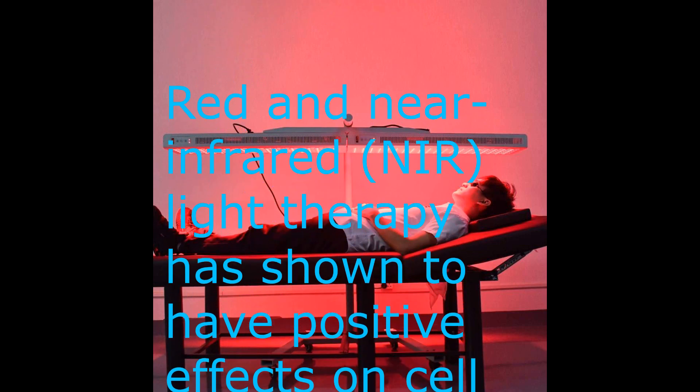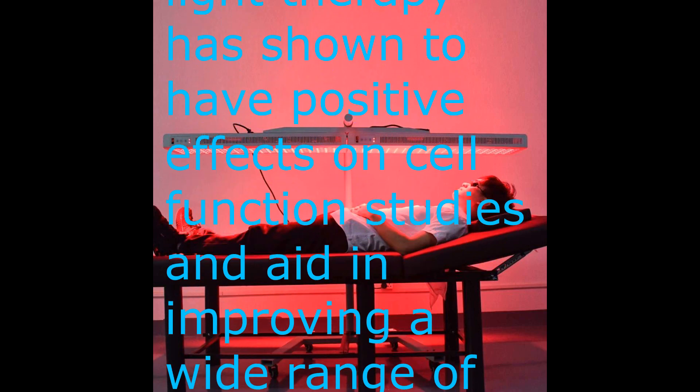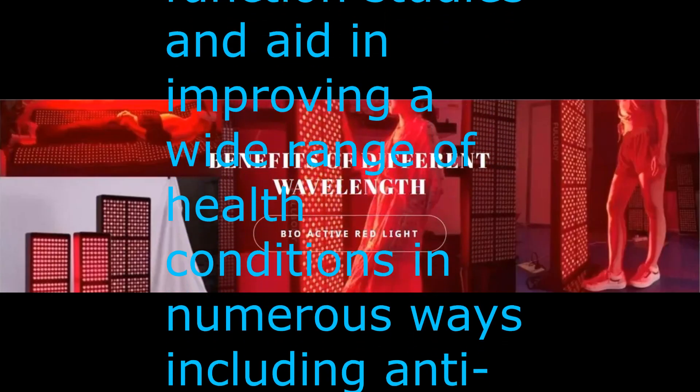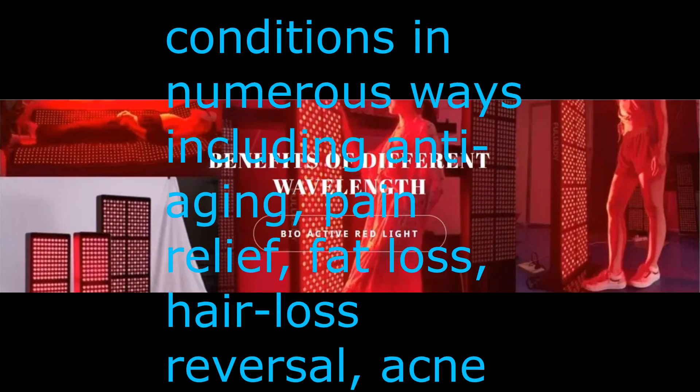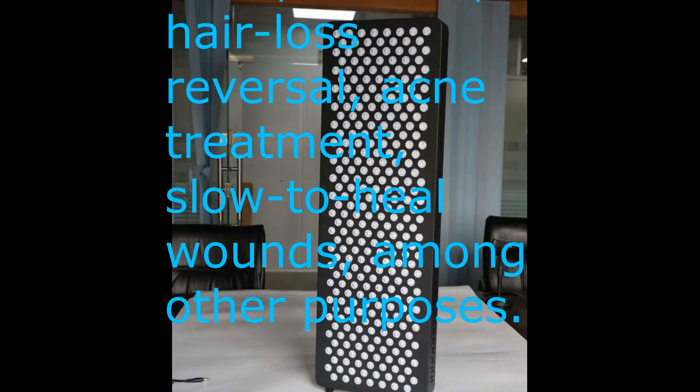Red and near-infrared light therapy has shown positive effects on cell function and aids in improving a wide range of health conditions, including anti-aging, pain relief, fat loss, hair loss reversal, acne treatment, and slow-to-heal wounds, among other purposes.